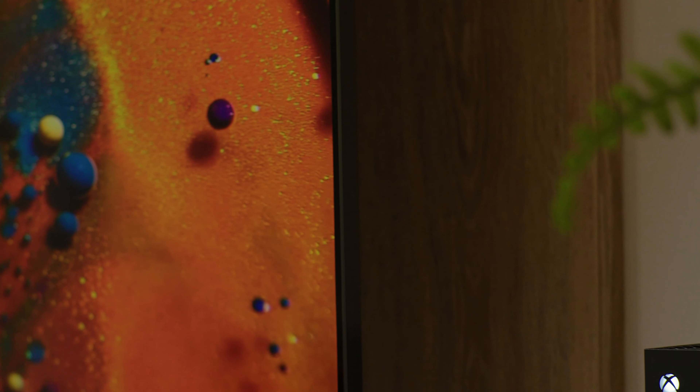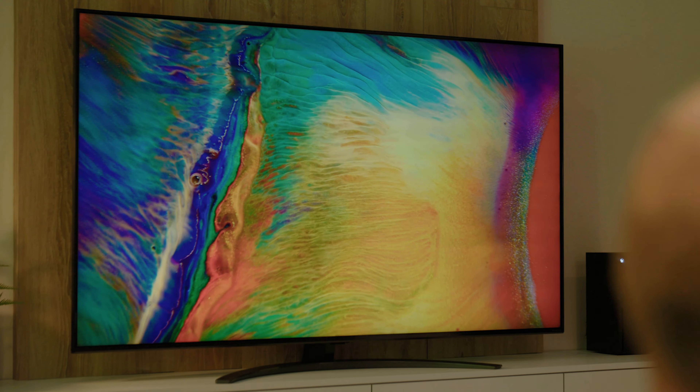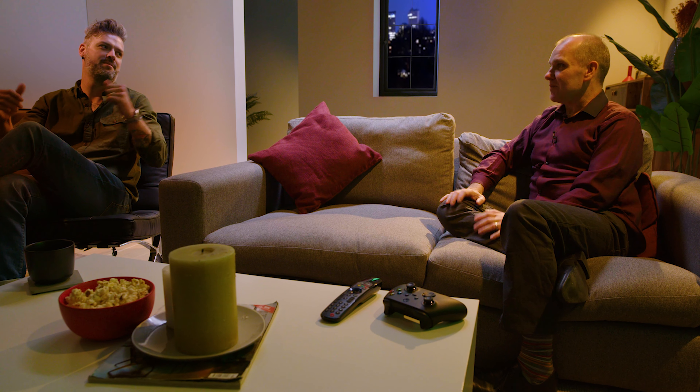It also has a wide viewing angle. With conventional LED TVs, if you're not sitting dead centre you can lose colour and contrast. With this TV's wider viewing angle, everyone can sit where they like — right out to the left or right — and still experience the same great picture. You don't have to fight over the central seat.